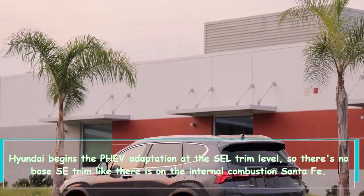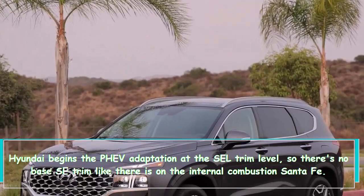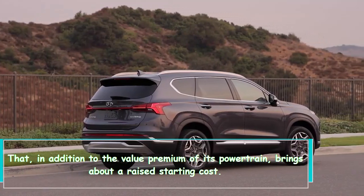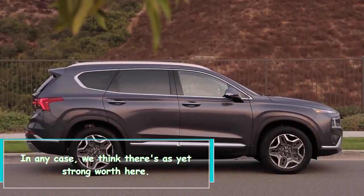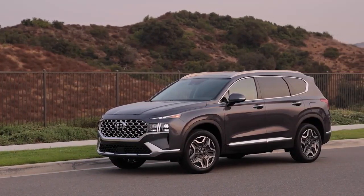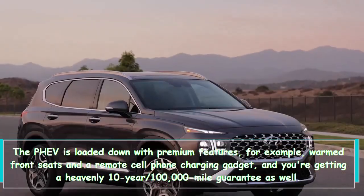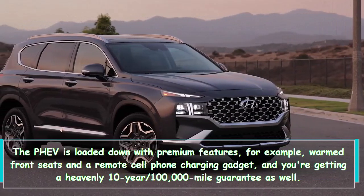Hyundai begins the PHEV variant at the SEL trim level, so there's no base SE trim like there is on the internal combustion Santa Fe. That, in addition to the value premium of its powertrain, results in a higher starting cost. Even so, we think there's still solid value here — the PHEV is loaded with premium features such as heated front seats, a wireless phone charger, and you're getting a stellar 10-year, 100,000-mile warranty as well.